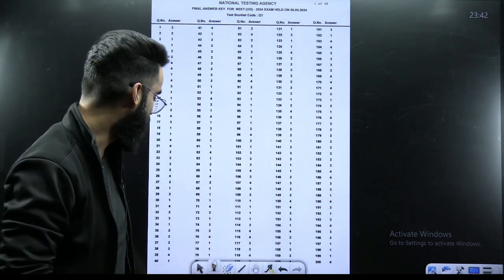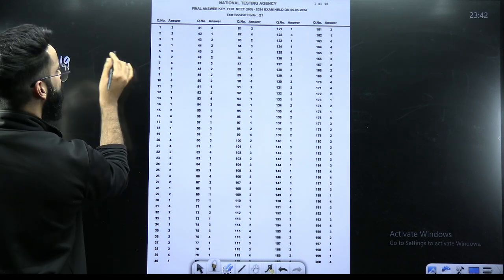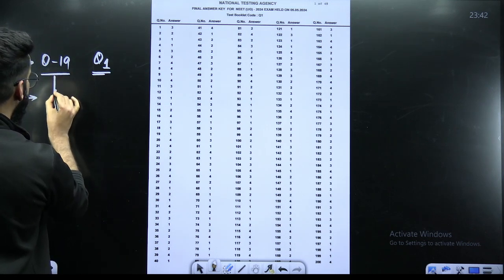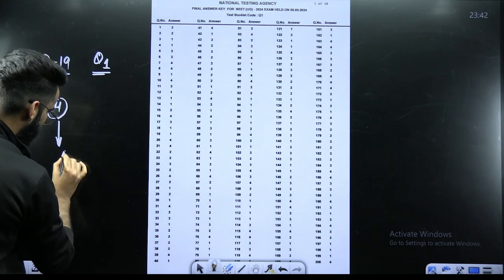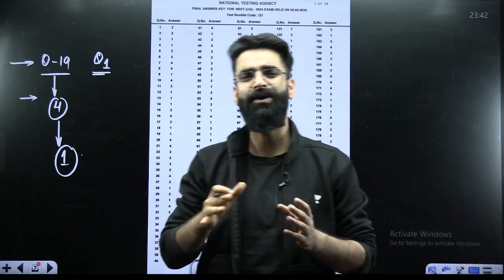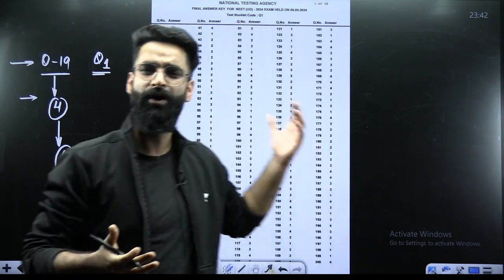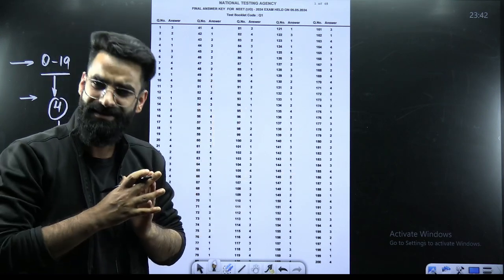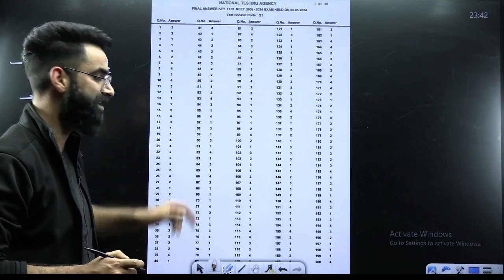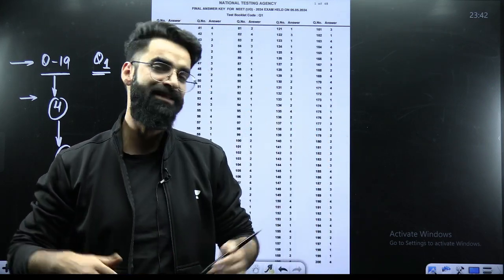To be clear: in test booklet code Q1, question number 19 — in the provisional answer key the answer was option 4, but in the final answer key the answer is option 1. That is the only difference. All other questions and all other test booklets are hundred percent the same. There is only one change: test booklet Q1, question 19, option 4 changed to option 1.